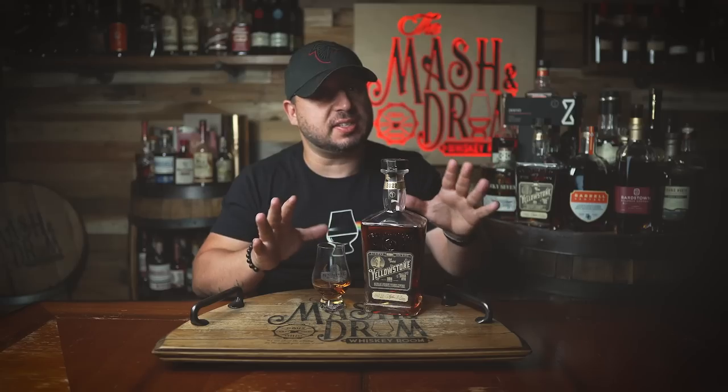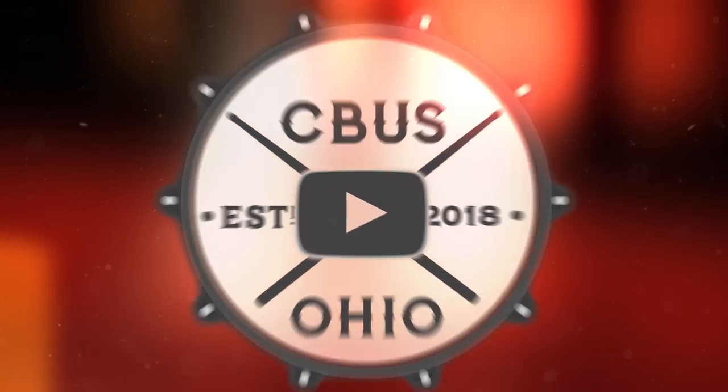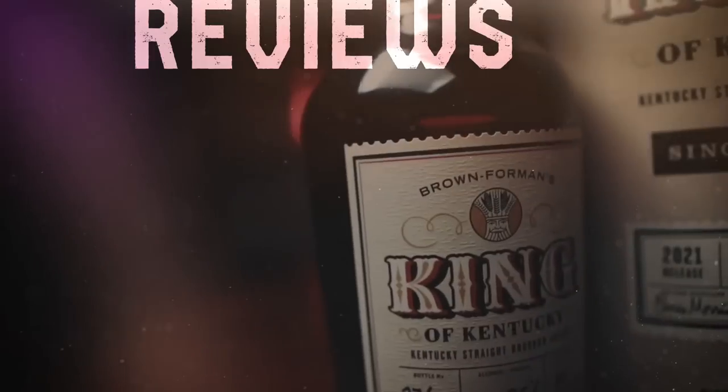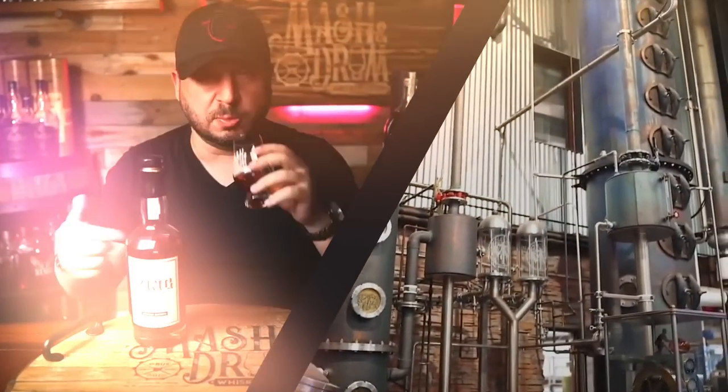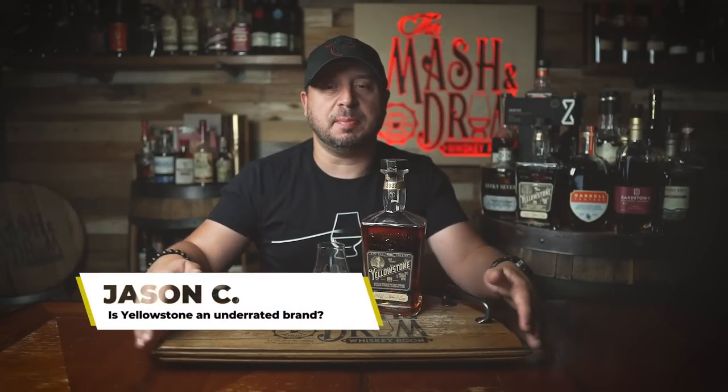Like all the Yellowstone limited releases, this comes with a bit of a twist: Marsala Superior. What the heck is that? Let's find out. What's up folks, I am Jason C from the Mashing Drum and welcome back to the show.